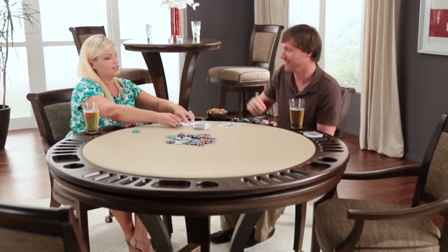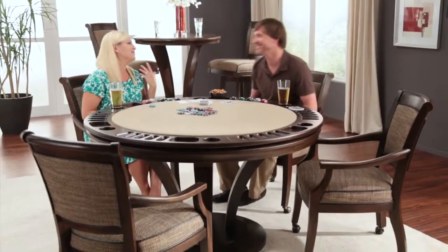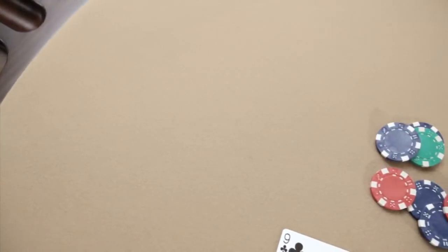To match the diversity of the many styles of play, California House is able to customize each table by tailoring fabric, finish, shape, size, and play area. Our tables are available in a large variety of wood finish colors and species, and your choice of 18 DuPont Teflon treated cloth colors that resist spills and stains.